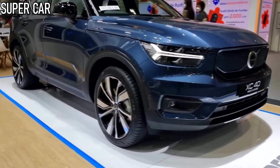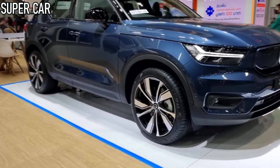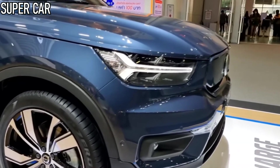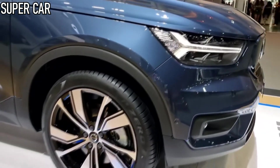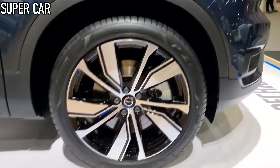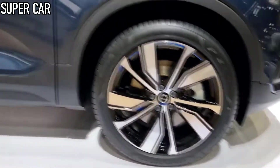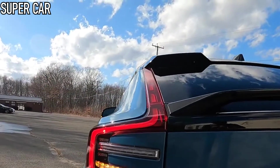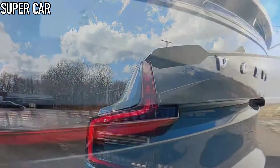The brand's second pure electric model is effectively a coupe SUV variant of the more conventionally shaped XC40 Recharge, but unlike that car, it doesn't have petrol, diesel, or plug-in hybrid sister models, instead being electric only. Outside, the C40 bears some similarities to the XC40, but there's also a lower roofline, a reworked taillight design and a new face up front.